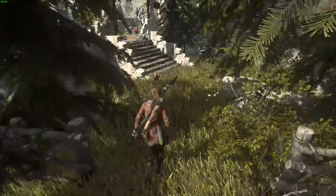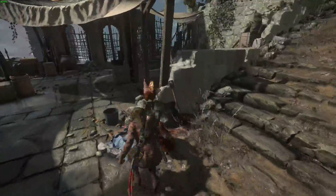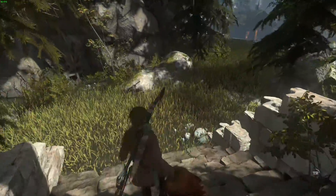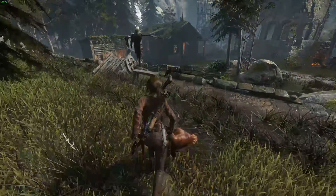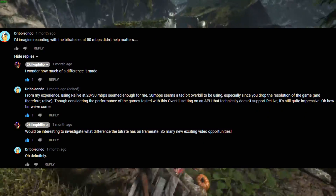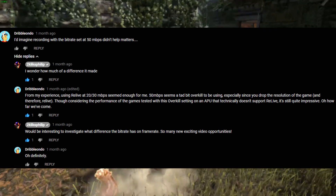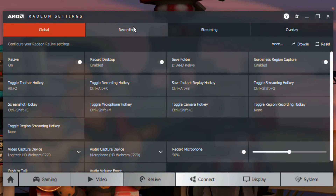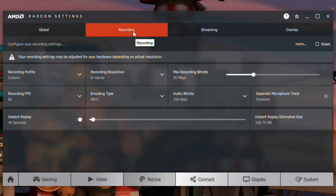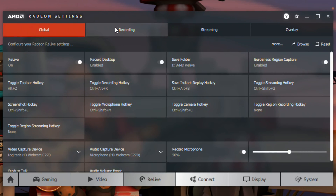Despite this admittedly long preamble, I'm not here to talk about the Ryzen 3 2200G APU, or any real flaws in the video that 2kliksphilip made. Rather, this video is more of a follow-up to a comment I left on that video, talking about 2kliksphilip's video encoding options with Radeon Relive, which is how he captured his footage. This is AMD's answer to Nvidia Shadowplay — a background recording application from within Radeon settings, and you don't need a login, so that's nice.